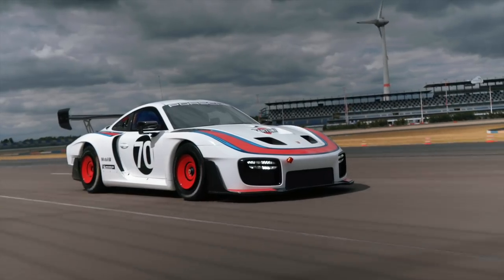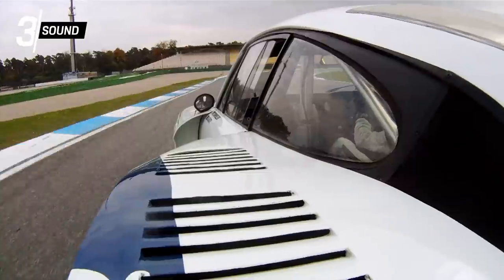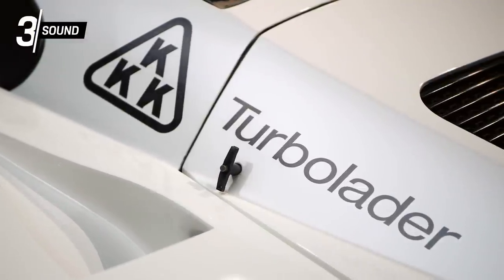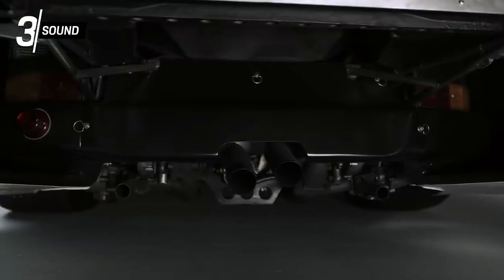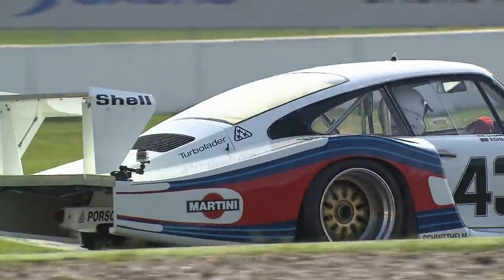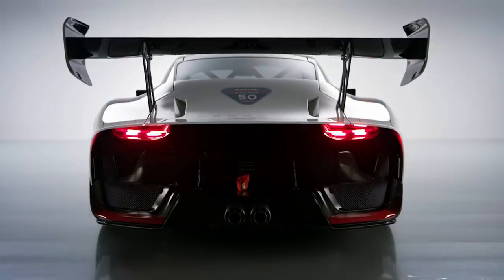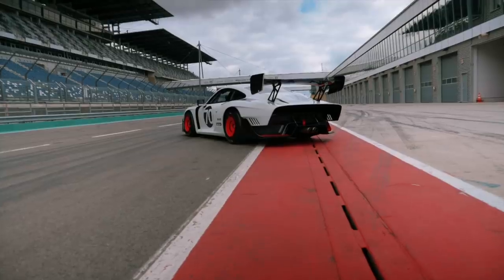But enough about optics and aerodynamics — let's get to some loud facts. Our top three: sound. Big flames, the whistling of two turbos, and an excellent acoustic image. This is probably the best way to describe the brute sound backdrop of Moby Dick with its supercharged and air-cooled boxer engine. How does the model from 2018 sound in comparison? It's best if we listen for ourselves.